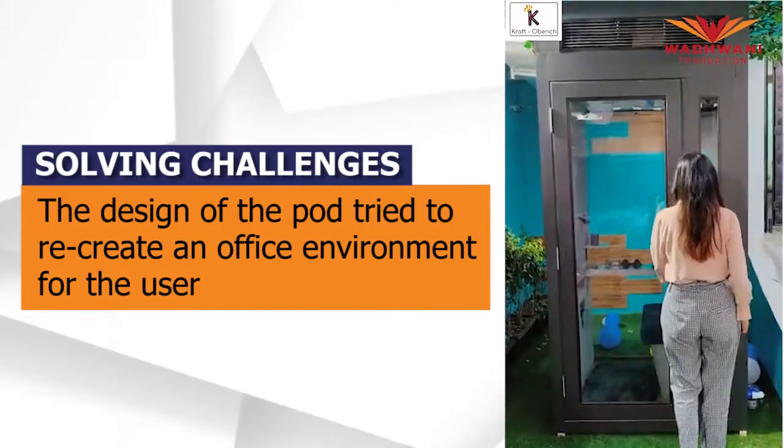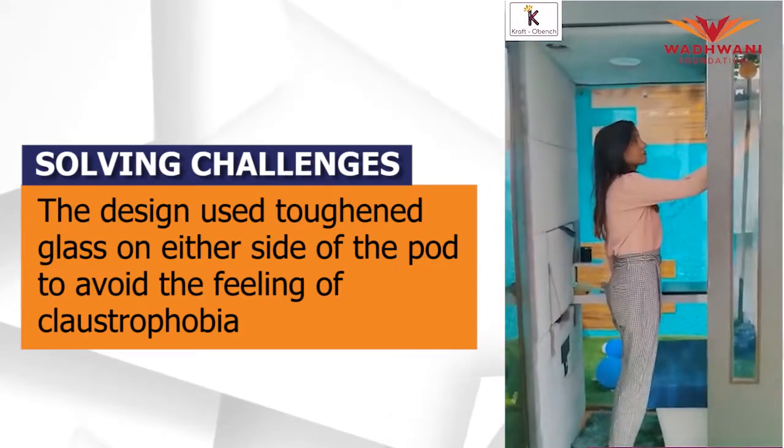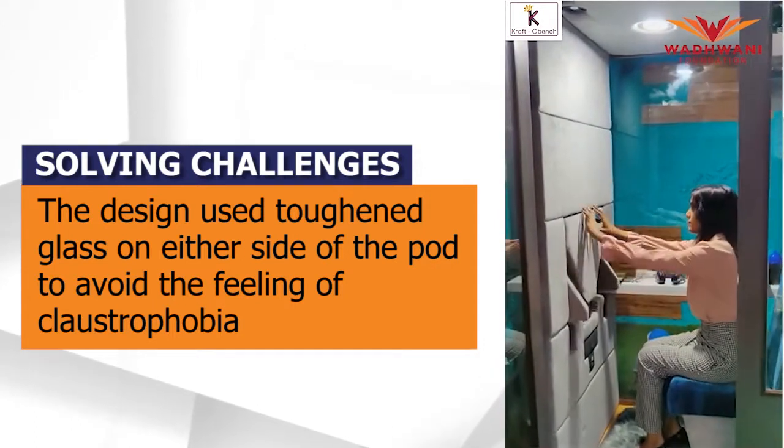Our ideal thought process was that whenever an employee is sitting in his office, he's sitting in his chair with his laptop in front of him and a fixed wall at the back so he has no distraction. On the left and the right side, there are employees working where he can see them, but there's a silent working atmosphere. So while working from this pod, we tried to replicate the exact same thing — on the left and right side, you have top-to-bottom toughened glass, so you can see what's happening outside. You won't feel enclosed in a small cubicle.